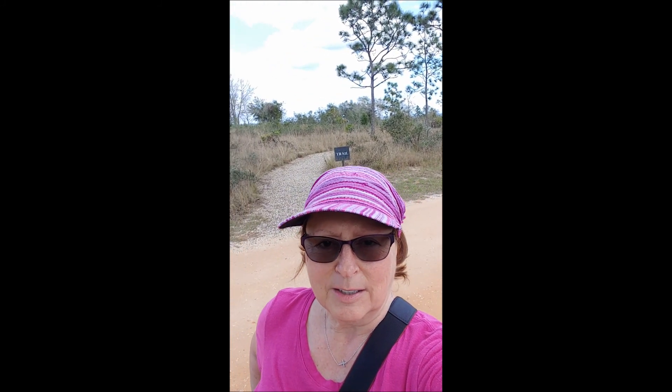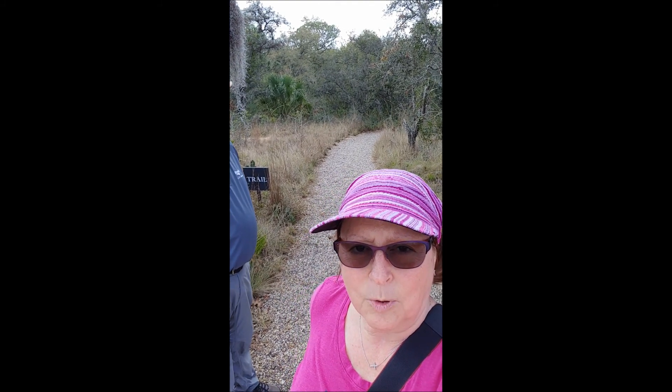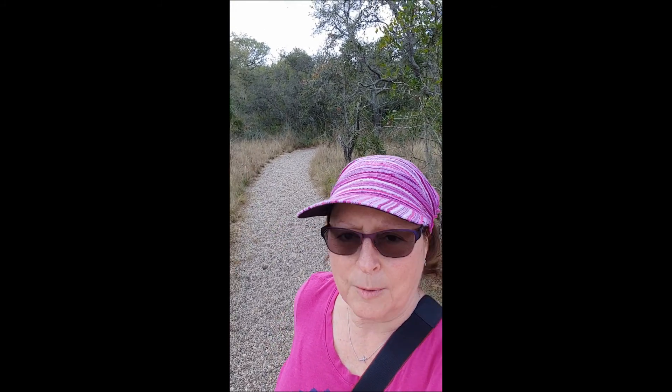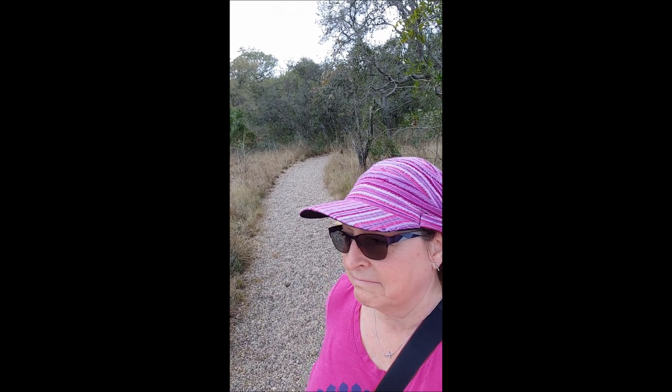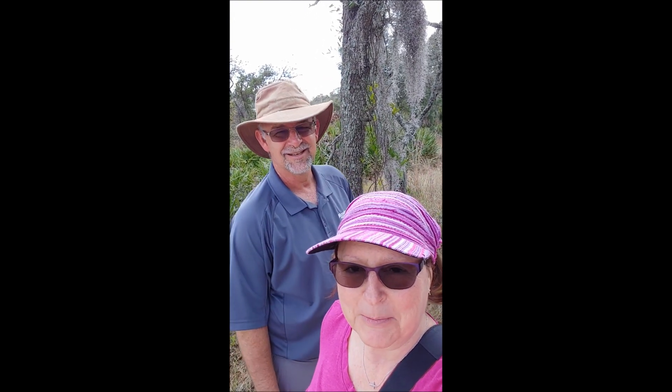The Bok Tower area also has a lot of different ecosystems. The one we were just on was the Pine Ridge area, which is very high and dry. The area we're going to now is going downhill by Window by the Pond, which is going to be a very moist area. As we go down this trail, you can already see the plants are changing — there are more oaks and more grass along the way. As we get closer to the pond, there'll be more plants that are water friendly. The proper term is actually hydric — thank you, Mr. Tour Guide!